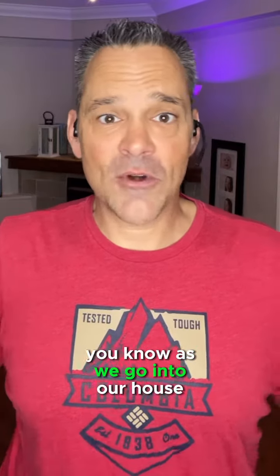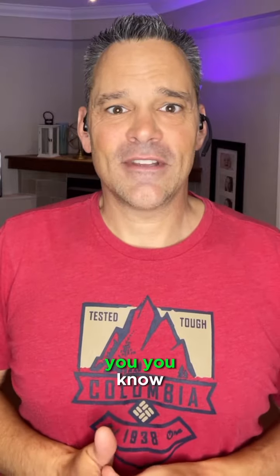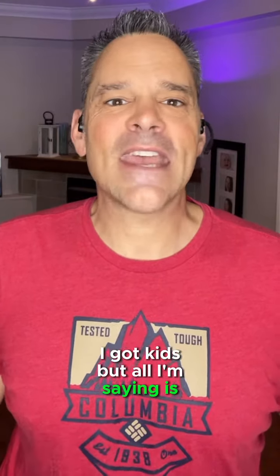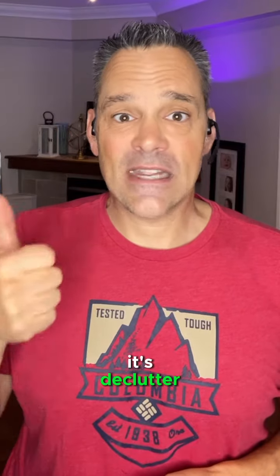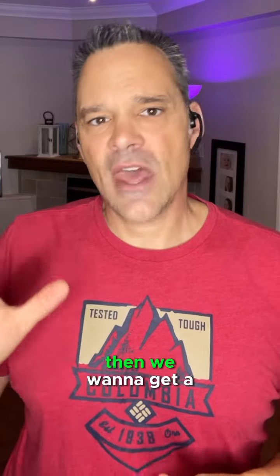Take things off the counter. As we go into our house — and my house is no exception — if you could see aside from me, you'd look like a bomb went off. I got kids. But all I'm saying is 99% of people, it's declutter, declutter, declutter. And so once your house is keyed up properly, then we want to get a virtual tour in.